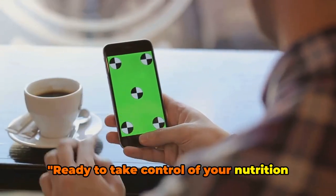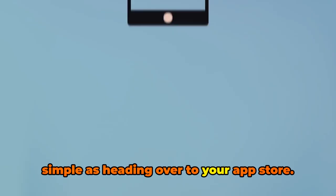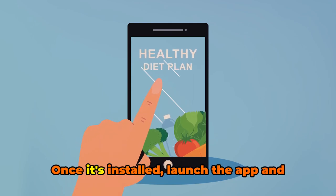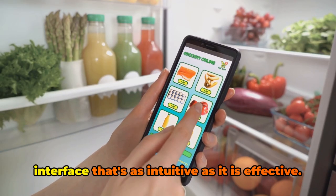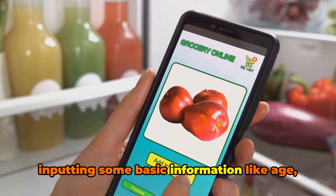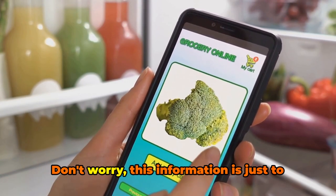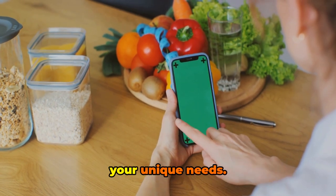Ready to take control of your nutrition with Calorie Mama? The first step is as simple as heading over to your app store, searching for Calorie Mama, and hitting that download button. Once it's installed, launch the app and you'll be greeted with a user-friendly interface that's as intuitive as it is effective. To get started, you'll create a profile, inputting basic information like age, gender, weight, and fitness goals — this information helps the app tailor its recommendations to your unique needs.